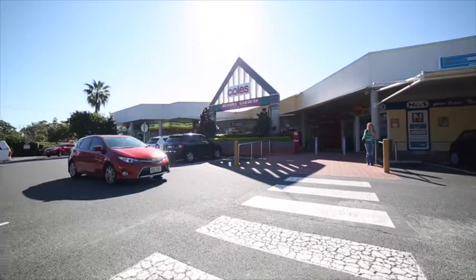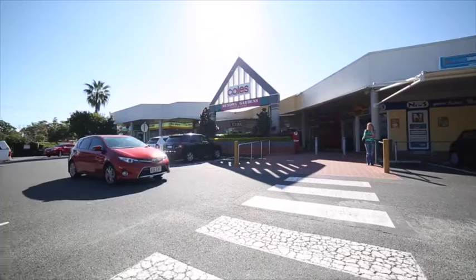Just minutes from local public and private schools, shopping centers, and sporting fields, and a comfortable 10 minute drive to the iconic beaches of Surfers Paradise.